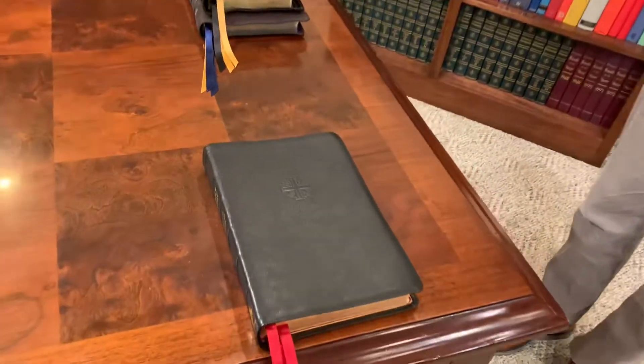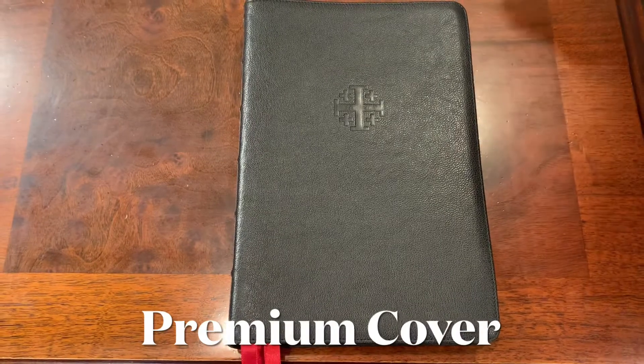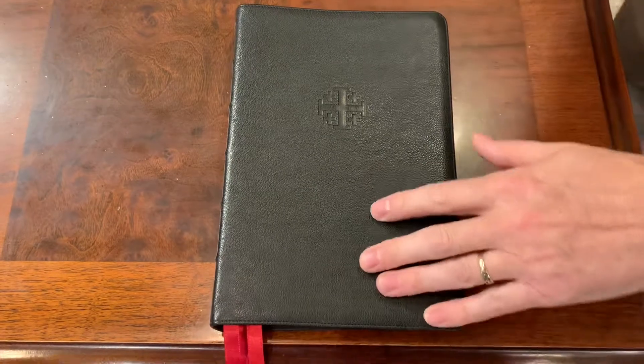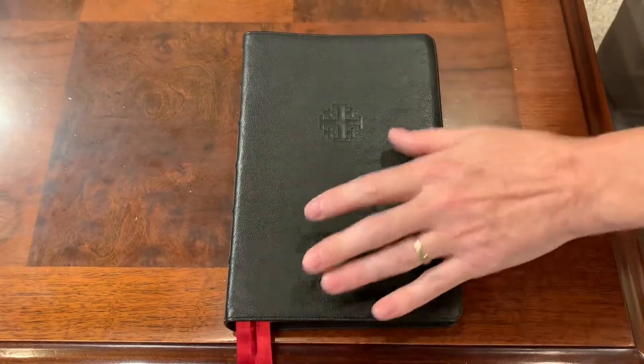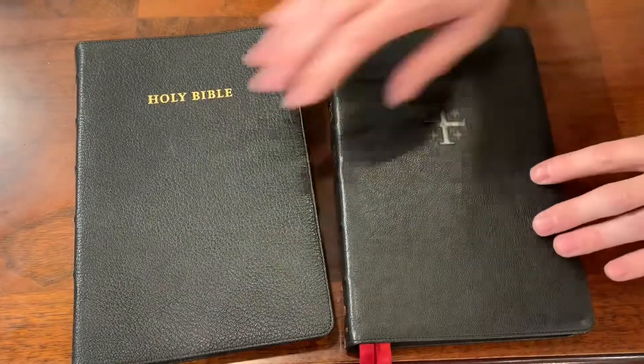One of the features to look for is your goatskin, calfskin, or premium leather cover. You want them to use good material, and Schuyler is a prime example of that. You can see it's got that really smooth grain. Some people like the more pebbly grain, kind of like this one which we'll get to in just a second.